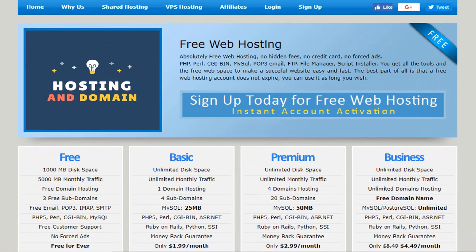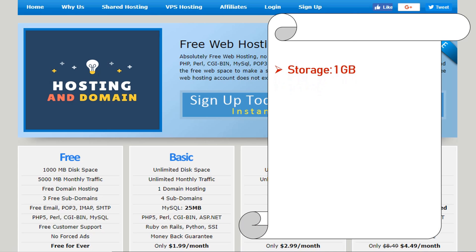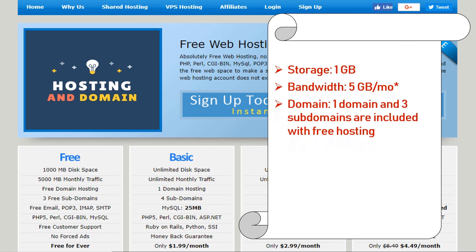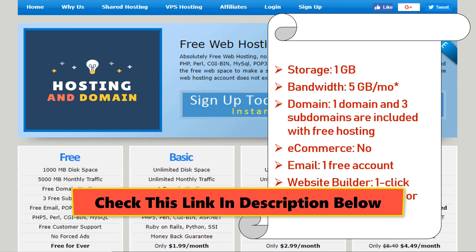Number 10: webfreehosting.net. Absolutely free web hosting with no ads, PHP and MySQL support, and instant free websites. Features: storage 1 gigabyte, bandwidth 5 gigabyte per month, domain 1 domain and 3 subdomains included with free hosting, e-commerce not supported, email 1 free account, website builder 1-click installs for WordPress or Joomla.